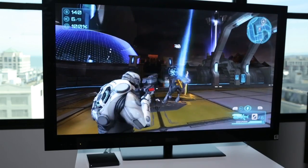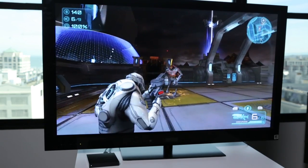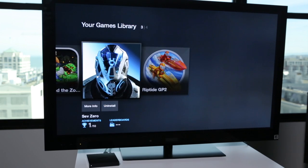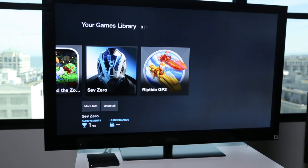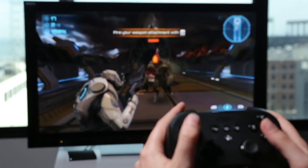As a gaming machine, the Fire TV can't compete with the likes of a PlayStation or an Xbox, but the selection of mobile-style games is already decent, and Amazon promises it'll grow quickly. The company is even creating its own games in-house, starting with Sev Zero, a sharp-looking, multiplayer, third-person shooter.